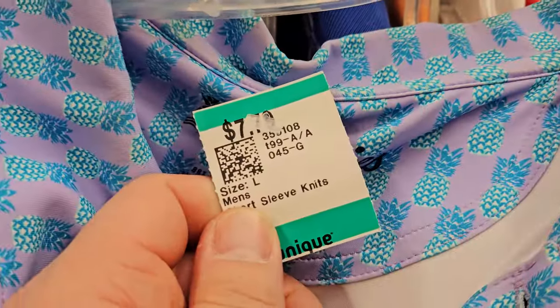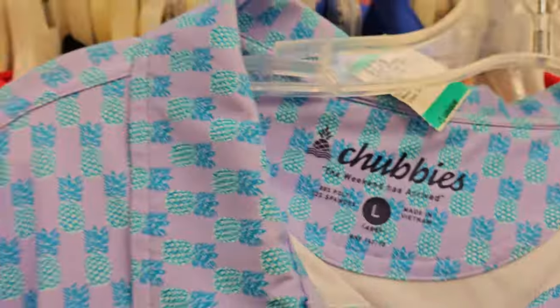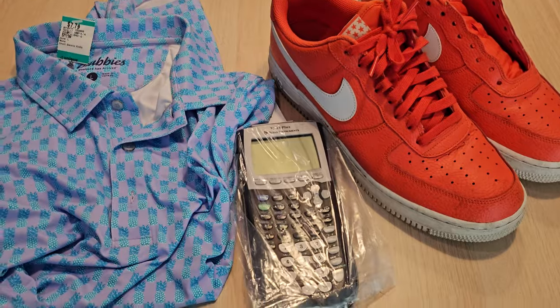Found another item — $7.79. Chubby's polo shirt. Kind of a cool print, pineapples I think. Nothing on the back.